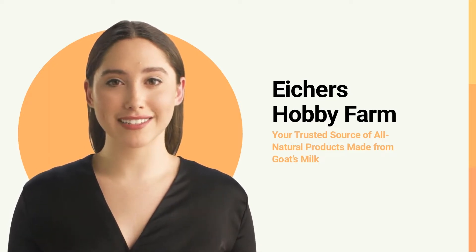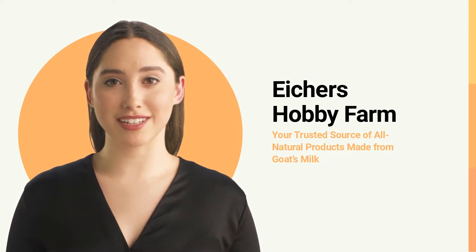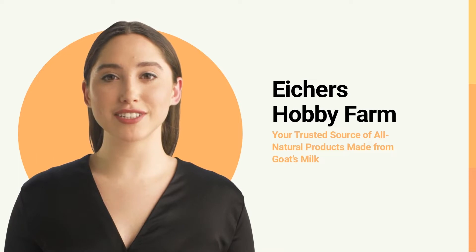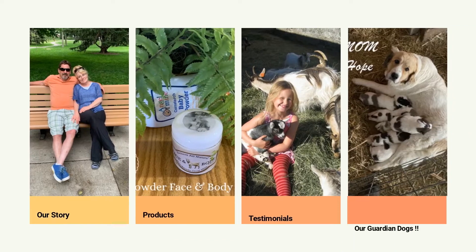Iker's Hobby Farm is dedicated to sharing the healing benefits of goat milk for those who have dry or sensitive skin and for those wanting to transition to using all-natural skincare products. Let us at Iker's Hobby Farm help you realize the amazing nourishing properties of goat milk through our handmade all-natural skincare products.